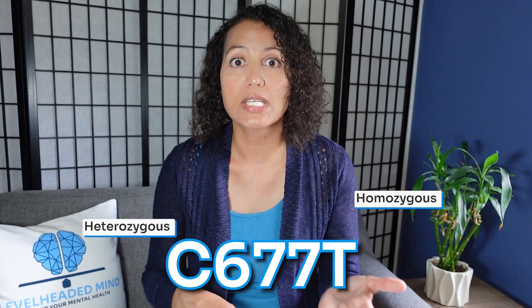With epigenetics, environmental factors can actually contribute to whether or not these different polymorphisms are turned on or off. These environmental factors include things like your nutrition, nutritional deficiencies, your diet, exposure to stress, exposure to chemicals and toxins, and many other things. Therefore, just because you have the MTHFR gene — either heterozygous or homozygous for C677T — doesn't necessarily mean it will correlate to a folate deficiency. That's where labs become very important.